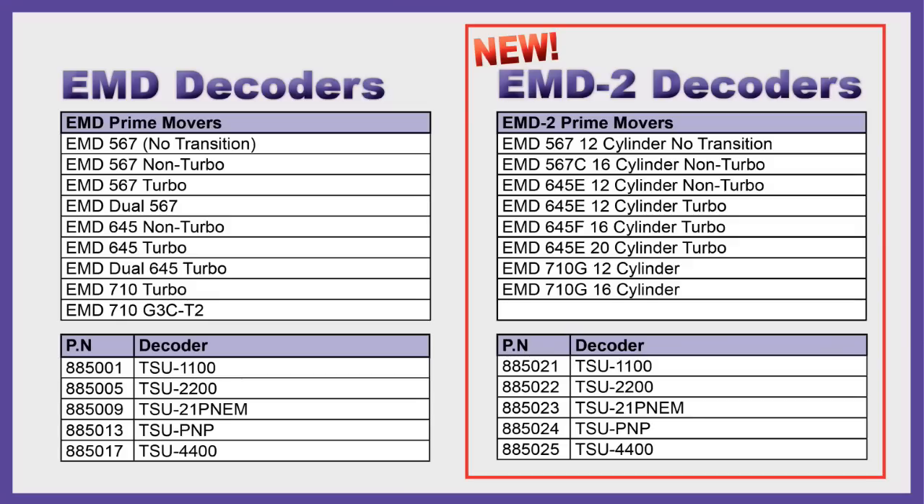Some of the most notable ones are our 20-cylinder EMD 645 Turbo and the 12-cylinder EMD 567. These have generated a lot of excitement, so be sure to check those out at your stores now.